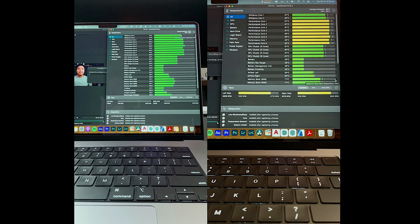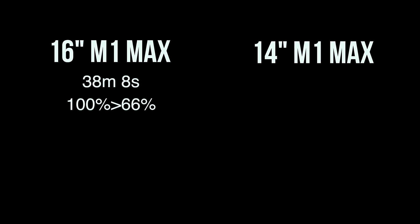For performance versus battery life, I exported my home design office video — shot in 4K, 21 minutes long. The 16 inch rendered it in 38 minutes and 8 seconds, with battery going from 100% to 66%. The 14 inch rendered it in 39 minutes and 42 seconds, with battery going from 100% to 41%. So the 16 inch used about 34% of its battery while the 14 inch used 59%. The 16 inch has a 100-watt-hour battery while the 14 inch has a 70-watt-hour battery.